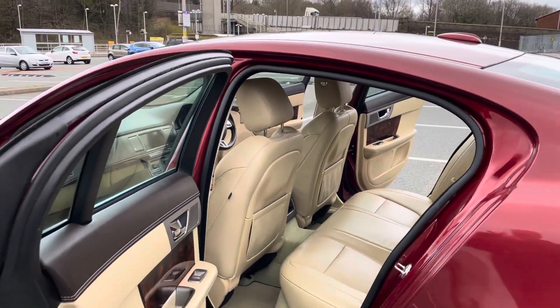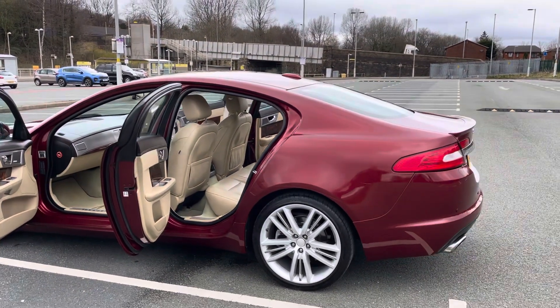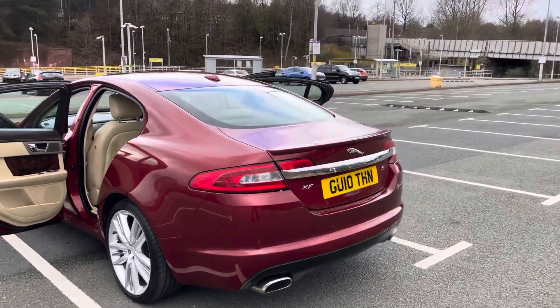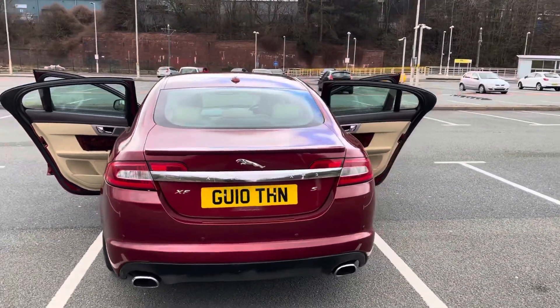Navigation, Bluetooth, cruise control — the list is absolutely endless. Now the colour is Claret Metallic Red. It's only done 47,000 miles on a 10 plate, which is amazing.